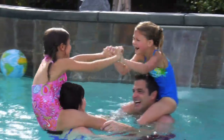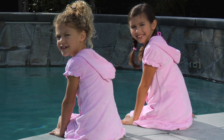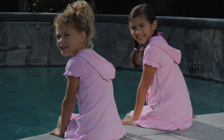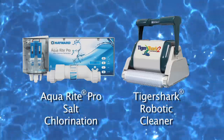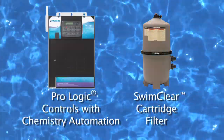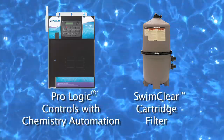Because when it comes to your child's eyes, the only thing you should see is this. Ask your pool professional today about Hayward Pool products that can offer you the best water quality possible for your new or existing pool, for less impact on the environment than you might expect.